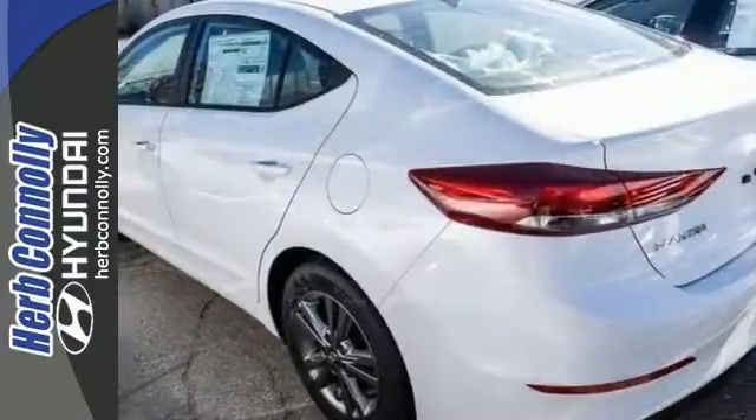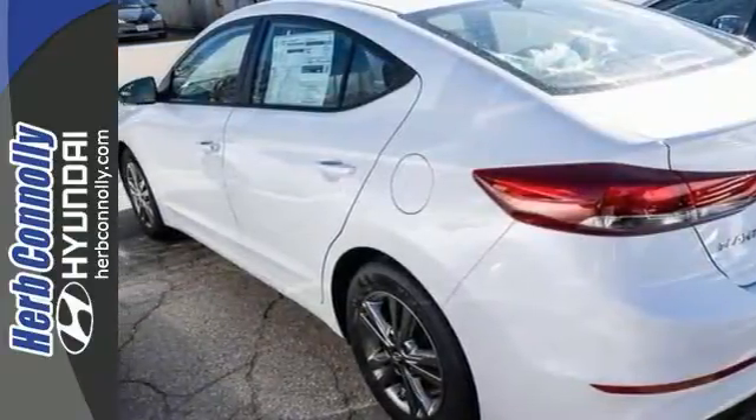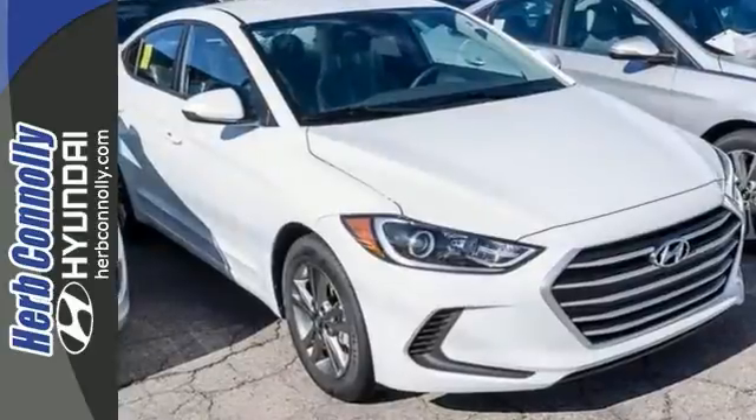This Elantra SE is a comfortable people mover, and it's quite a gas saver too. Come on out and see it today.